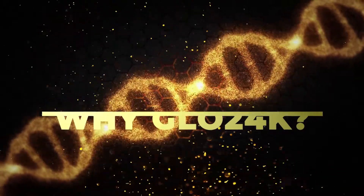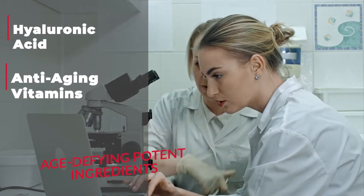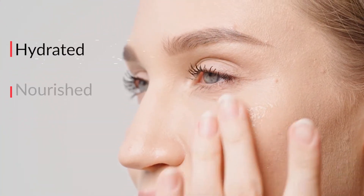Why Glow 24K? We use the best potent ingredients such as hyaluronic acid, anti-aging vitamins, and peptides. As a result, your skin will be hydrated, nourished, and radiant.